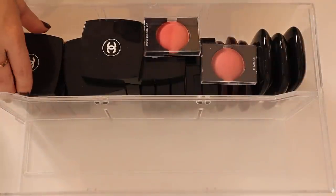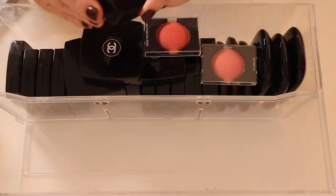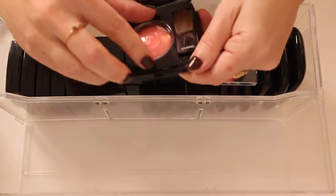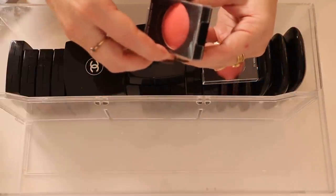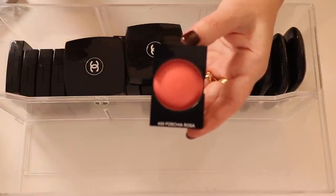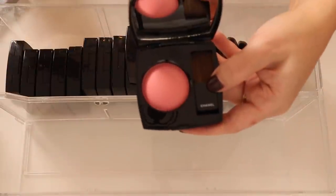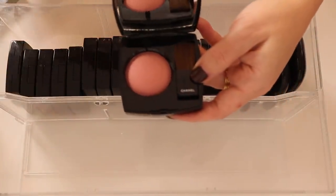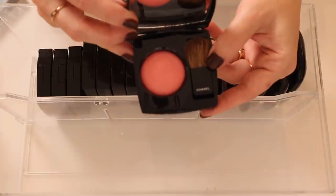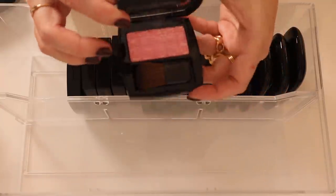Up here I have all of my Chanel blushes — I did a whole video on them. This one is Jersey, this one is 330 Rose Petalant. A friend who works at Nordstrom sent me some display samples. Here is Fuchsia Rosa, Number 71 Malice, Rose Initial — a really beautiful pink — Rose Écran which is a little more neutral, Number 55 In Love, Fleur de Lotus, and 390 Burnt Coral.